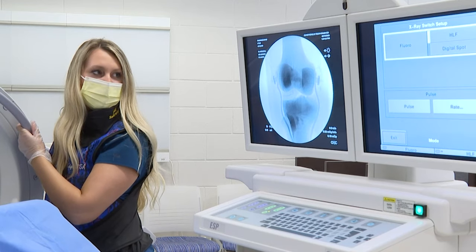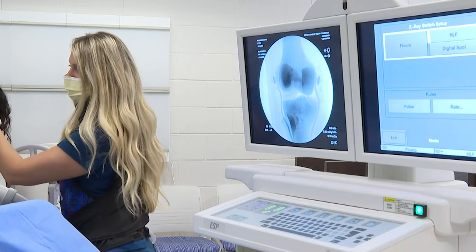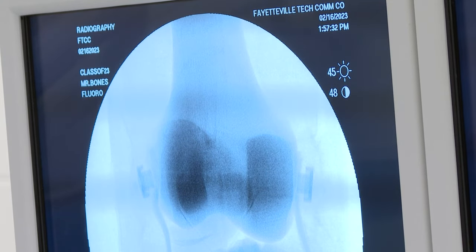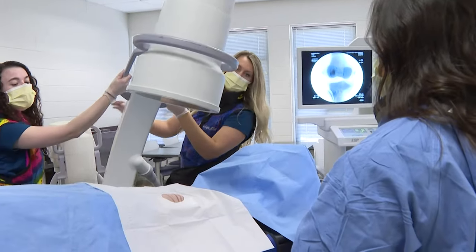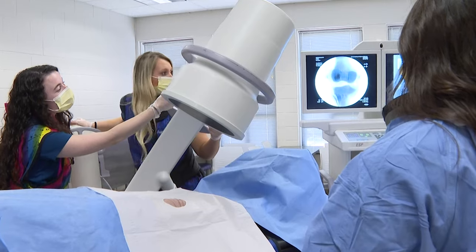Radiologic technologists are skilled health professionals that understand radiation and can produce quality diagnostic images. FTCC's accredited radiography program prepares students to work as essential members of a health care team.